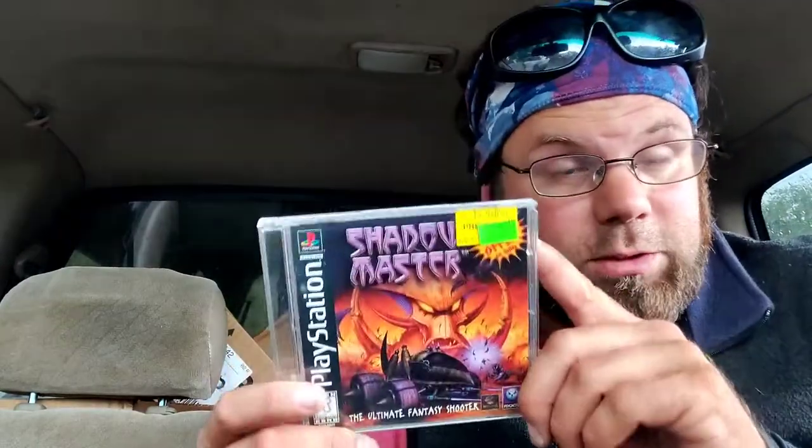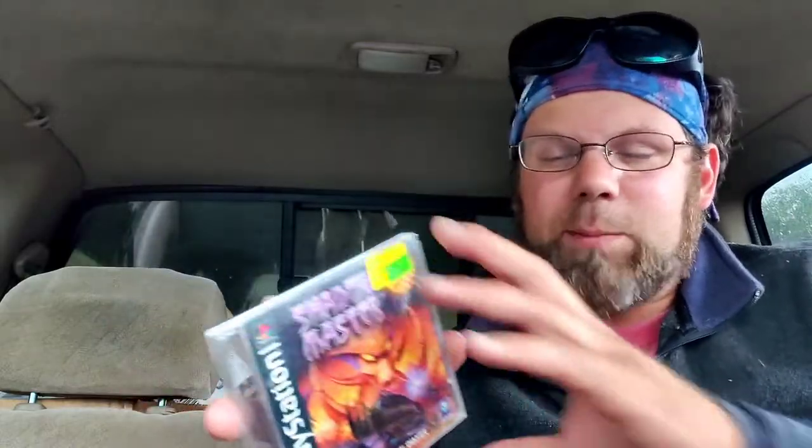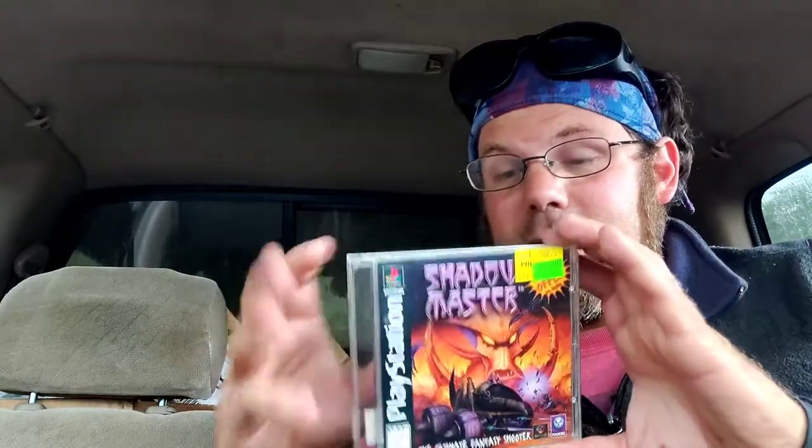And then Shadow Master for the original PlayStation. I'm pretty sure I don't already have this, but if I do it's not a big deal because it was only $8, and it comes with a good-condition manual. It's a science-fiction laser-based first-person shooter. It looks like it was made with the same graphics engine as Descent or Forsaken, and I love both of those games, so I'll probably like this one too. And that's it — on to the next.